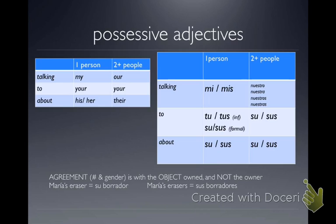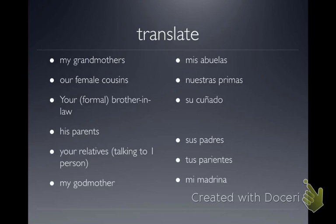Let's practice on these: 'mis abuelas' is 'my grandmothers,' 'nuestras primas' is 'our female cousins,' 'su cuñado,' 'sus padres,' 'tus parientes,' and 'mi madrina.'